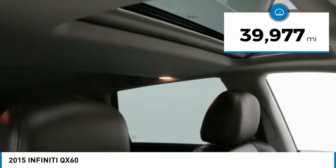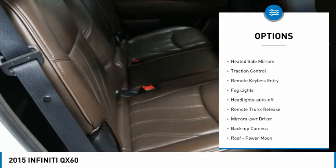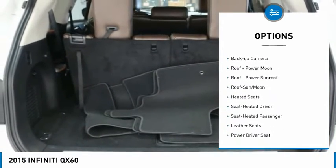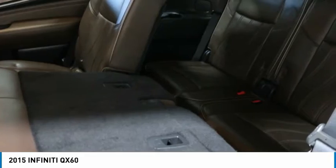This vehicle has less than 40,000 miles. Here are some of this vehicle's great options: all-wheel drive, aluminum wheels, heated side mirrors, traction control, remote keyless entry, fog lights, headlights auto off, remote trunk release, mirror memory, backup camera.